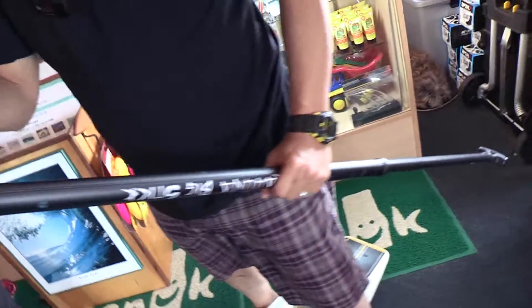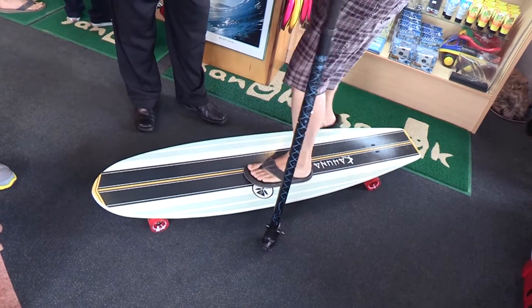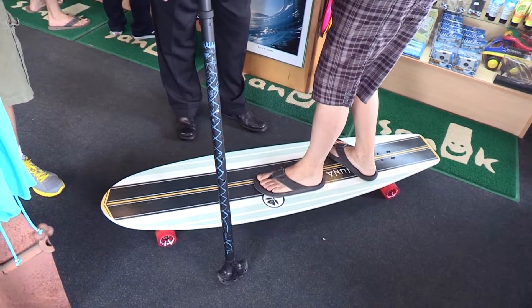So if you want to get out there and get on the road, now you have a chance to do that. You get a workout and all sorts of stuff. You get up on it the same way you do with a regular paddle board.